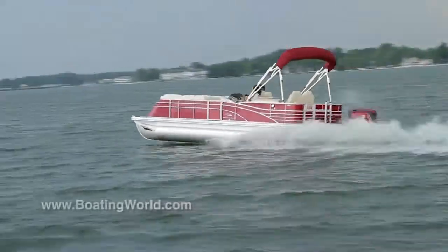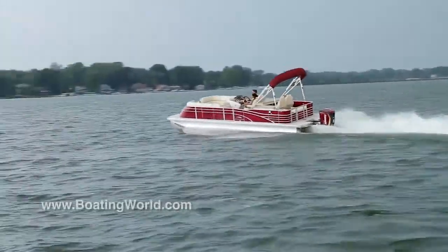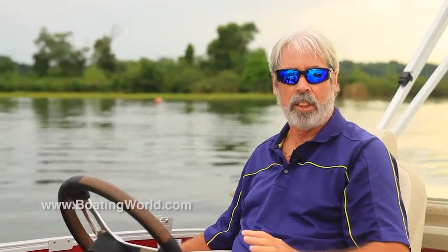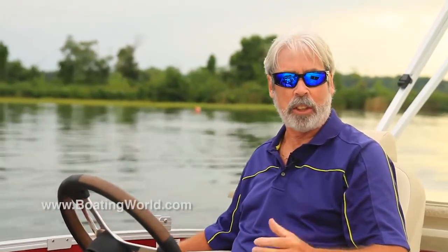We just finished testing the Bennington Q25. This is the outboard version and it's powered by Evinrude's G2 — Generation 2 — 300 horsepower E-Tech. This thing's crazy.